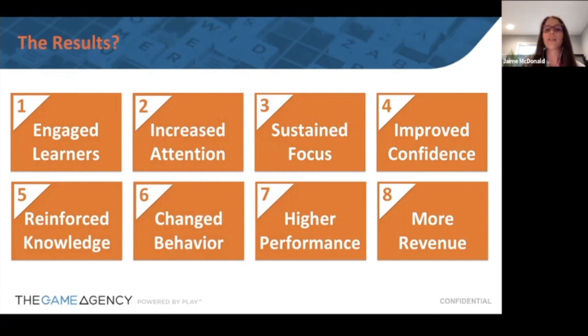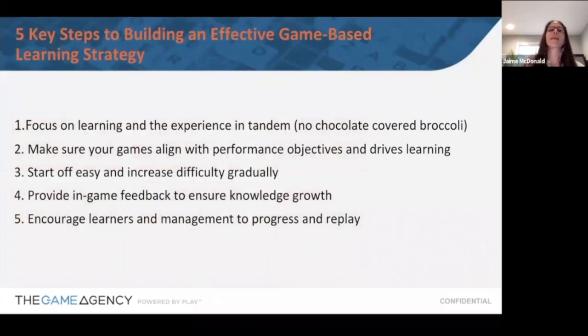Here are five steps to think about when putting together a game-based learning strategy. First, focus on both the learning and the experience — no chocolate-covered broccoli. Make sure the games you're building align with the performance objectives you're trying to achieve. You don't want to just slap a game at it; think carefully about what makes the most sense. Also, don't make the game too hard at the start — let learners gradually get comfortable with it, then make questions harder over time.